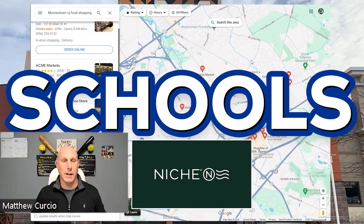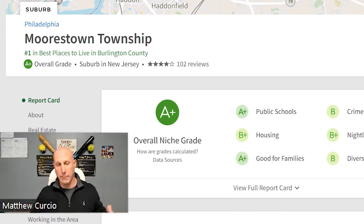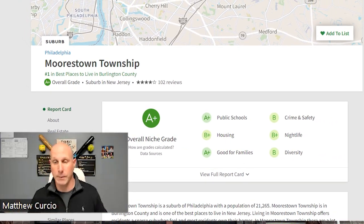Schools: according to Niche.com, Morristown is rated A+. That's where I believe a lot of people gravitate to Morristown, and how it got that rating as one of the nicest towns in the U.S.